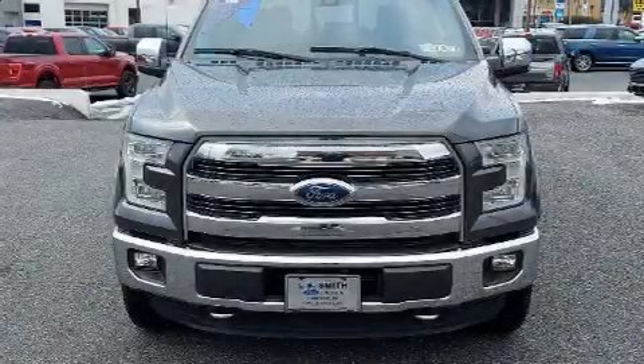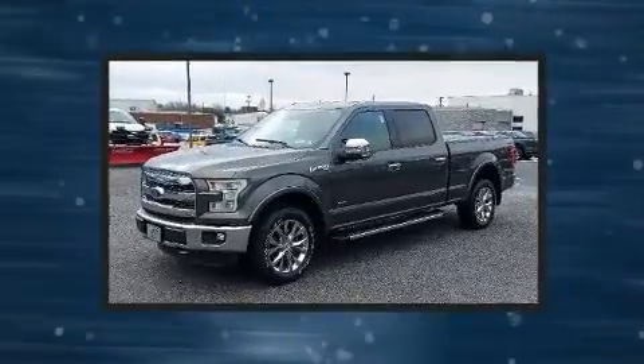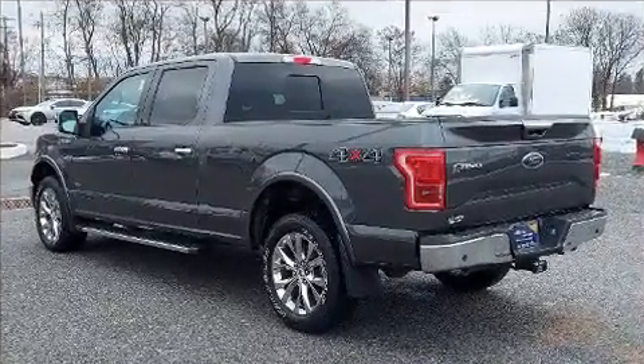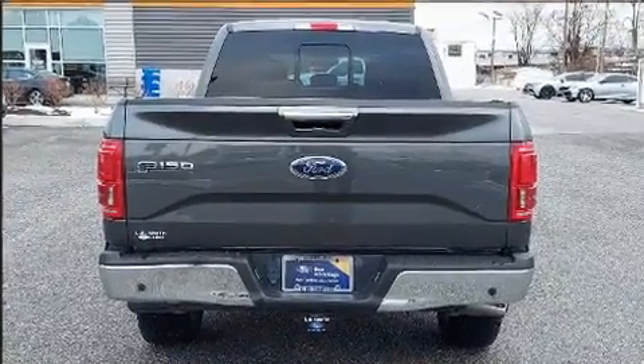The 2015 Ford F-150 offers all of the premium features expected of a Ford, including a tachometer, variably intermittent wipers, a rear step bumper, an outside temperature display, and a split folding rear seat.